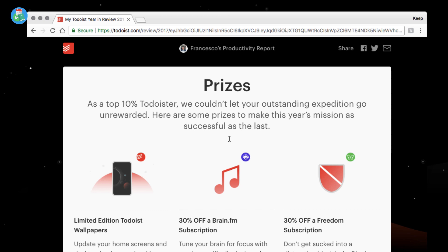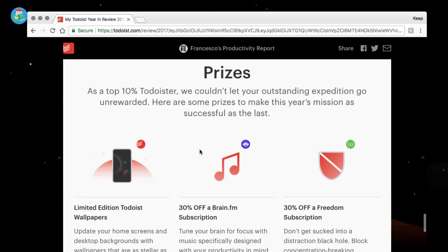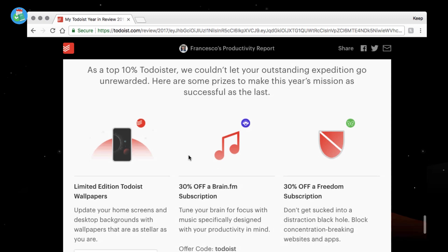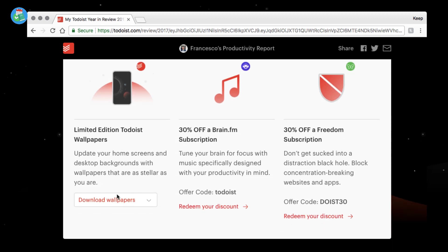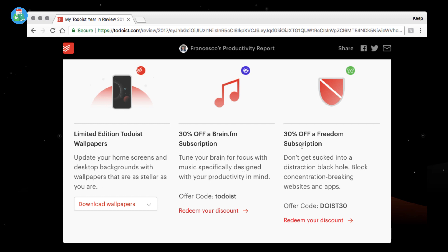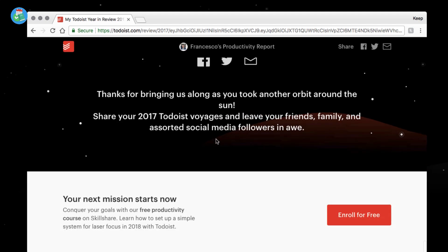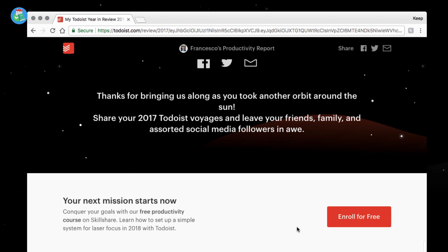So prizes — you get prizes based on what quadrant you're in. If you're in the top 1% of Todoist users, you'll be rewarded with a limited edition Todoist wallpaper. I'm going to download it for my iPhone since I've already got the current one — this new space wallpaper looks fantastic. You also get 30% off Blinkist and Freedom, which I'm going to check out. They've also got a new Skillshare course available, so make sure to check that out.